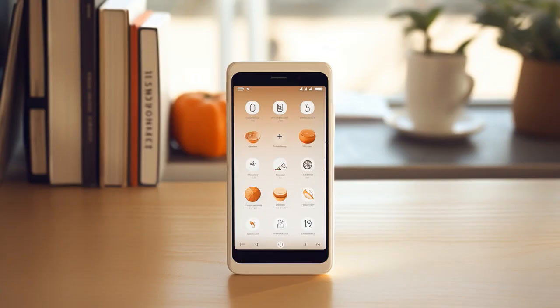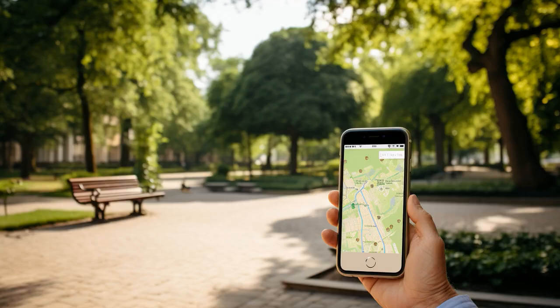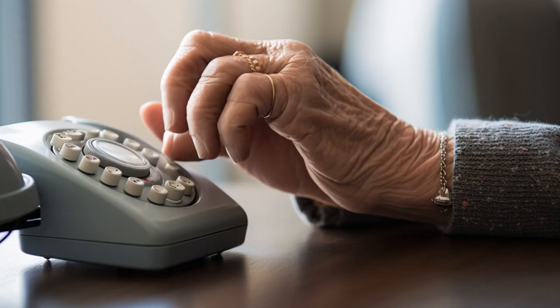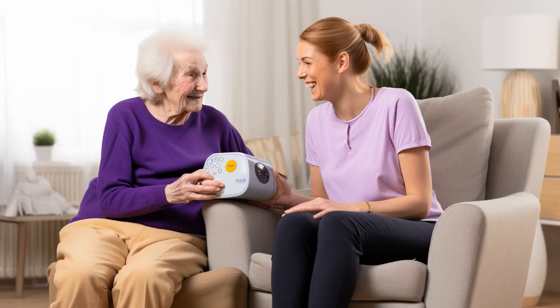Why did the senior with dementia get the latest smartphone? Because they heard it had memory technology and thought it might help them find their misplaced glasses. And now, let us explore 11 practical tips on best phones for seniors with dementia.